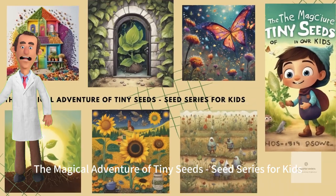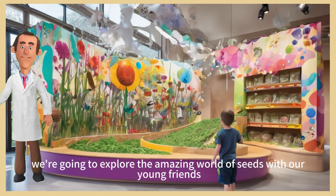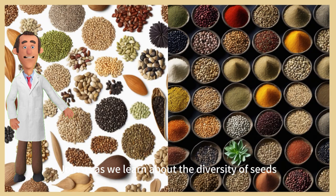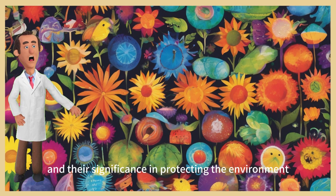The magical adventure of tiny seeds — seed series for kids. Hello everyone, welcome to our seed adventure world! Today we're going to explore the amazing world of seeds with our young friends. Join us as we learn about the diversity of seeds, their growth cycles, the germination process, how they spread, their applications in our lives, and their significance in protecting the environment.